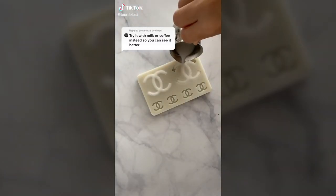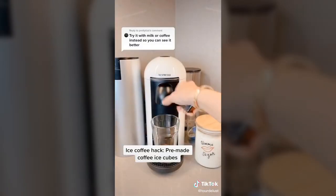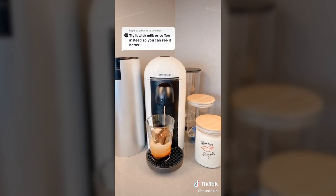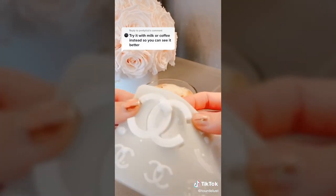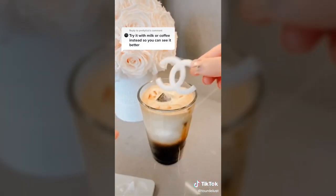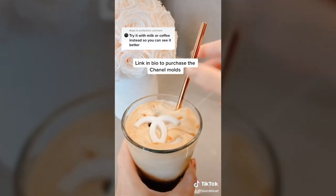Last time I tried it with creamer and it absolutely did not work, so this time I'm trying it with milk. Adding my pre-made coffee ice cubes so my iced coffee doesn't get watered down, then using my Nespresso pods. I added milk, and moment of truth — oh my gosh, it's working! They came out so pretty and it's so aesthetically pleasing. Link is in my bio if you want to buy the Chanel molds.